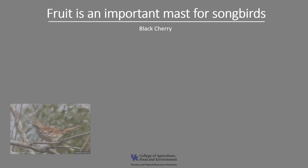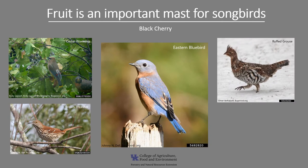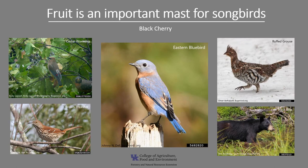Black cherry fruits are an important source of soft mast for many non-game songbirds such as the brown thrasher, the cedar waxwing, and the eastern bluebird — some of my favorite birds. Black cherries are also an important food source for several game birds including the ruffed grouse, wild turkey, and northern bobwhite. Fox, raccoons, squirrels, and rabbits also eat the fruit, and the cherries have been described as a favorite of black bears.